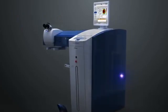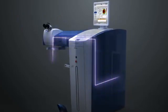The WaveLight EX500 excimer laser features a completely sealed nitrogen-flushed beam path that is checked in three separate locations for energy and consistency, thus setting the standard for both laser precision and durability.